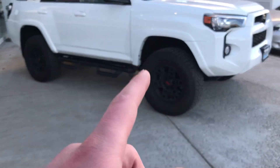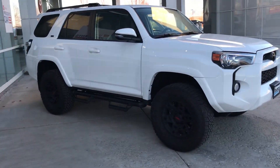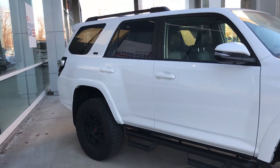It's also got the 33-inch tires and the TRD Pro 4Runner wheels, so there's been a couple things done to this. This is our showroom vehicle, so we'll put it in and out of the showroom.